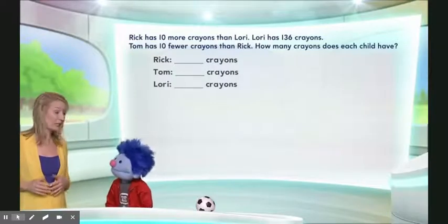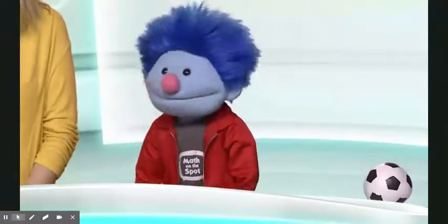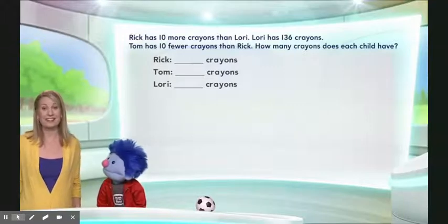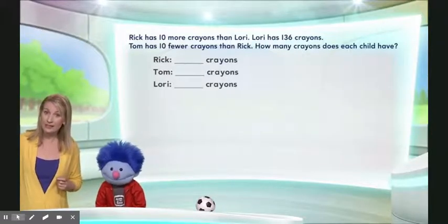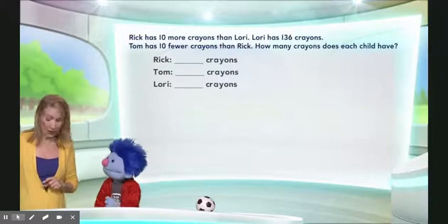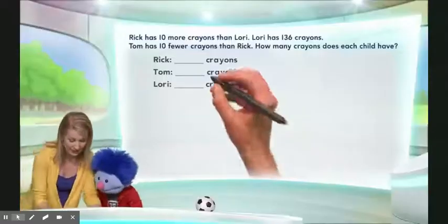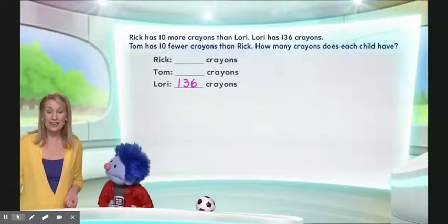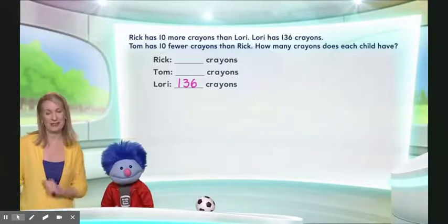That's a lot of information. So we're going to take each sentence one at a time and try and figure it out together. There's something really important — the second sentence. So I'm going to read the first sentence first, and then I'll read the second sentence, and we'll stop. Rick has ten more crayons than Lori. And Lori has 136 crayons. Now that's really important — we know exactly how many crayons Lori has. So let's go ahead and write that right here: Lori has 136. That was given to us. We actually already know that Lori has 136 crayons. Now based on that, we're going to be able to figure out how many crayons Rick has and how many crayons Tom has.